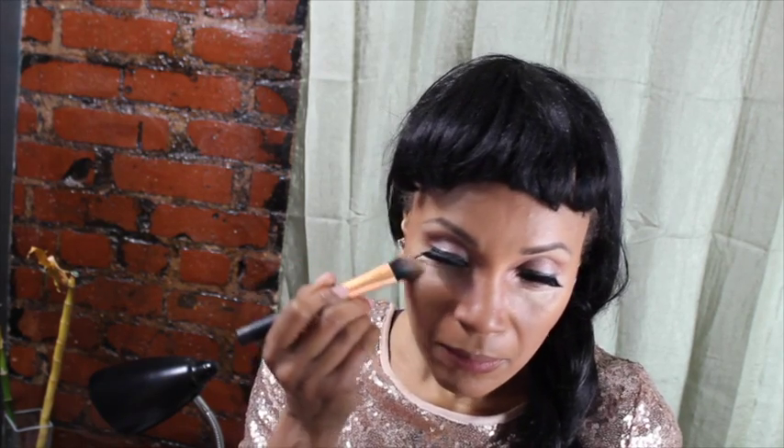Here I'm just adding some concealer. Living in the big city is so hectic — I know I got some serious bags. I had the overload on the concealer, which is by BH Cosmetics. And here I'm just putting a little powder on to set everything. Kept it really, really simple.